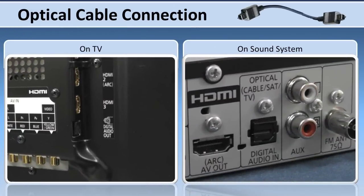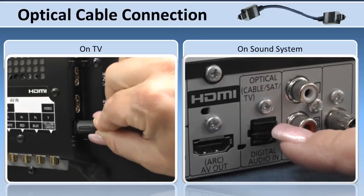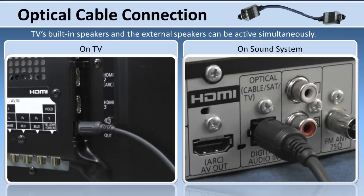Another way to enjoy the TV sound with your sound system is by using an optical cable to connect between the two. First, plug an optical cable into the TV's digital audio out terminal. Then connect the other end of the cable to your sound system. With this connection, both the TV's built-in speakers and the external speakers can be active simultaneously.